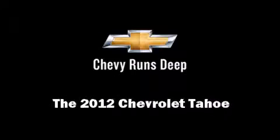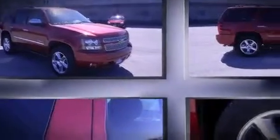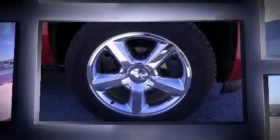Familiarize yourself with the 2012 Chevrolet Tahoe. Under the hood, you'll find an 8-cylinder engine with more than 300 horsepower, providing a smooth and predictable driving experience. Well-tuned suspension and stability control deliver a spirited yet composed ride and drive.